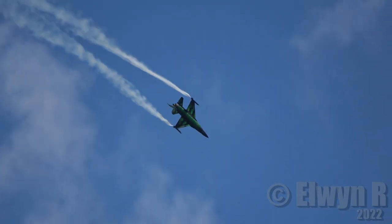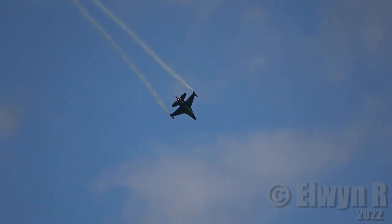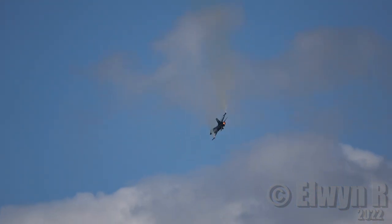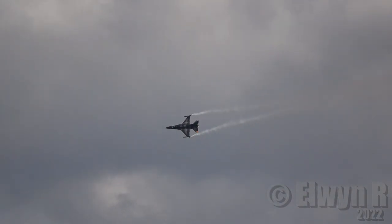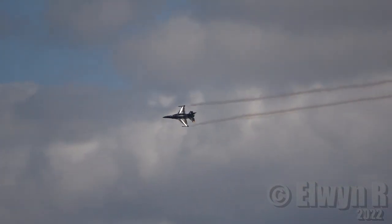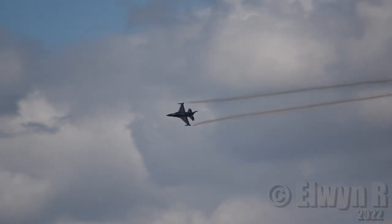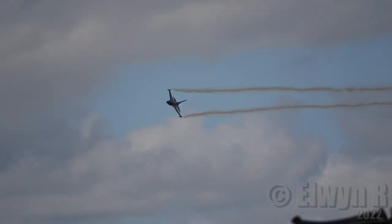This aircraft is one of the first fly-by-wire jet aircraft. The pilot basically tells the aircraft what to do and the computers make it happen.